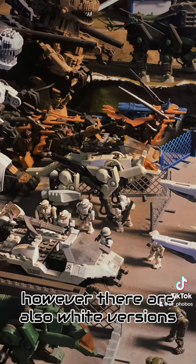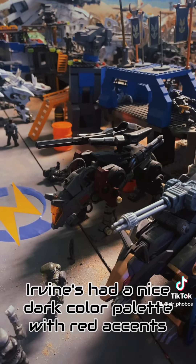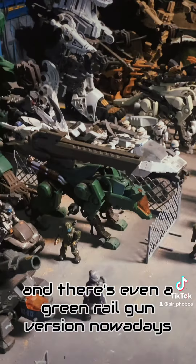However, there are also white versions. Irvine's had a nice dark color palette with red accents. And there's even a green Railgun version.